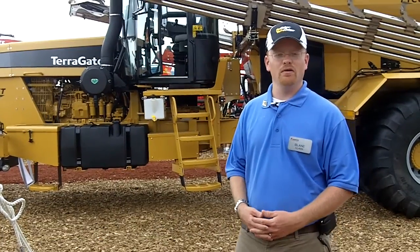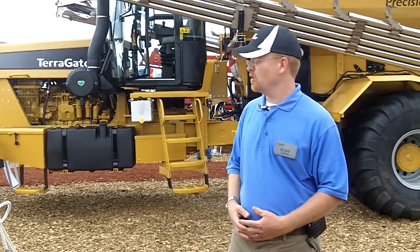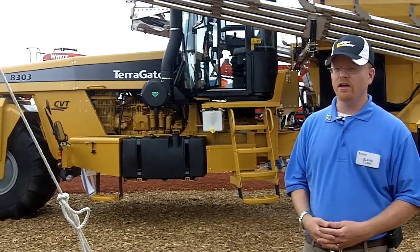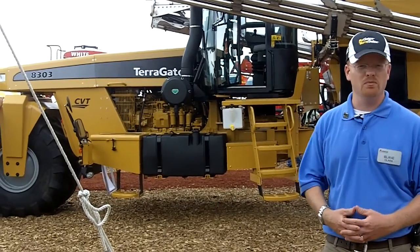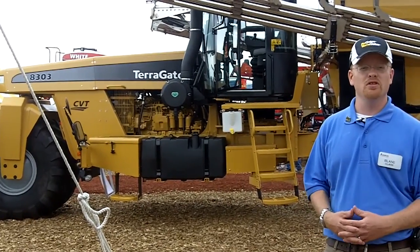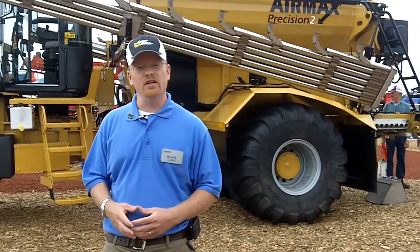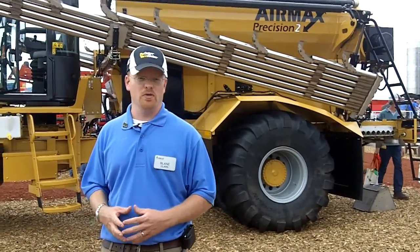My name is Blaine Clark. I'm here with AGCO Corporation and we are demonstrating the new Terragator 8303, offering the CVT transmission married with the AGCO SISU power engine. We also offer the CVT in the 6303.